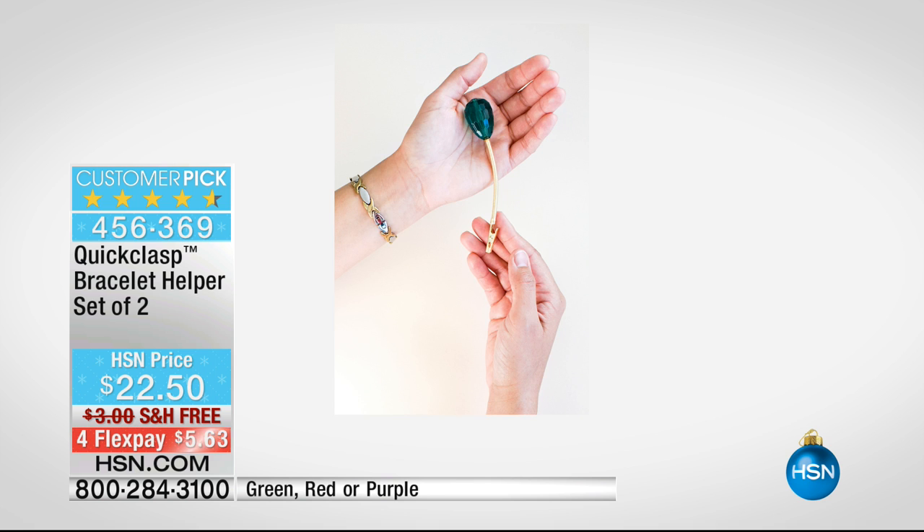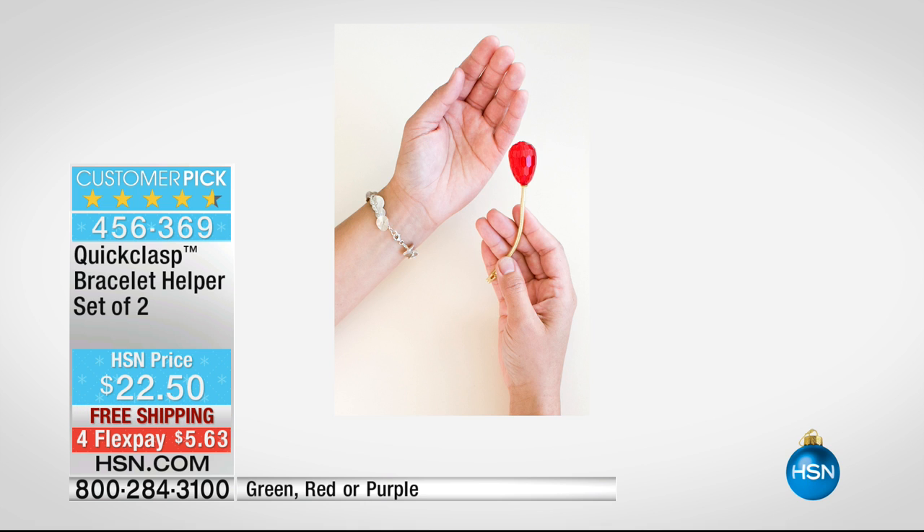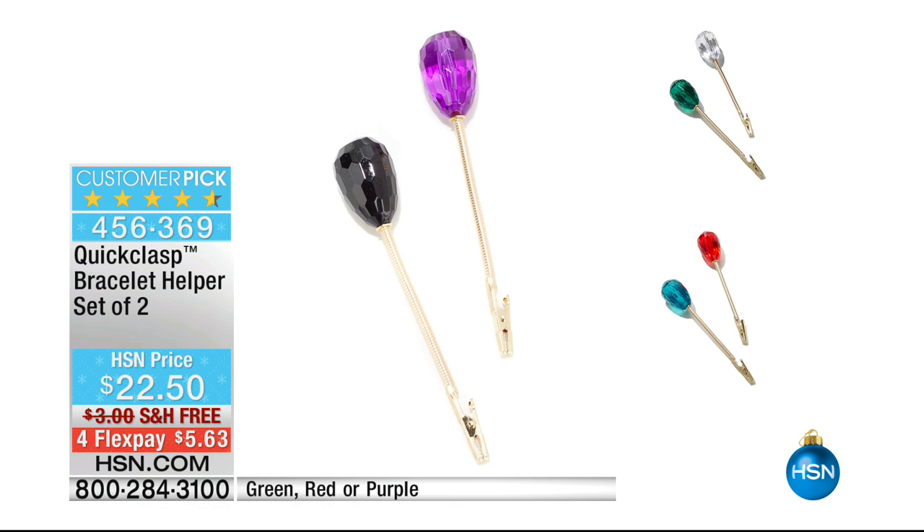If you are someone who has bracelets but doesn't have a bracelet buddy — someone who lives in your house like a little bracelet elf who helps you put your bracelets on — you're going to love this item. It is called the Quick Clasp. It is a bracelet helper and you're not getting one — you are actually getting a set of two. You choose your color — green, red, and purple.